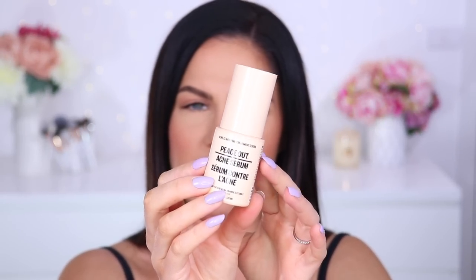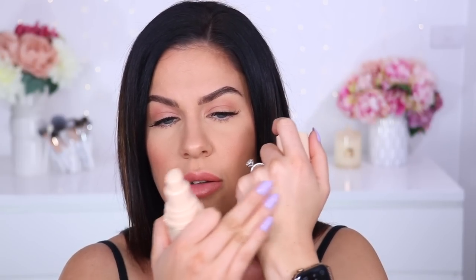This is the Peace Out acne serum. I'm quite intrigued because the dots worked so well, I'm convinced their skincare will too. It's got 2% lactic acid, niacinamide, and vitamin C. The packaging is actually really cute. It says apply to the affected area for three days until the acne spot's gone. The formula is like a clear gel — lightweight, and oh, it smells potent. I like things that smell potent; I feel like they work better.